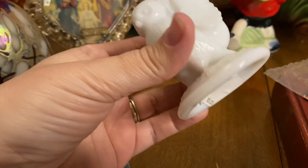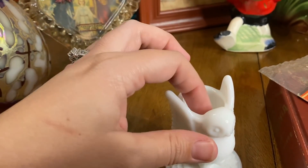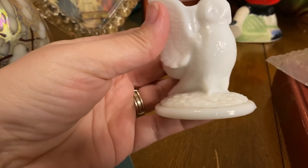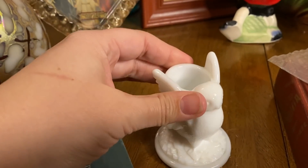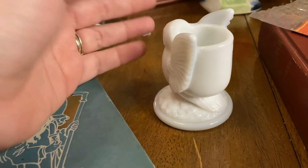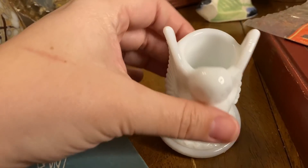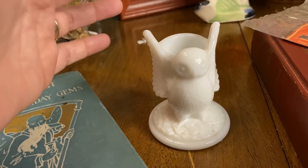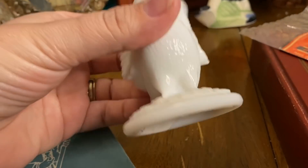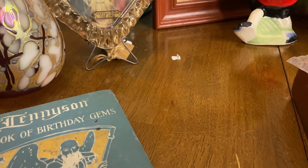This might be a toothpick holder, or maybe for a candle — this little area is a little smaller, but I just loved the owl and the milk glass. I like when I buy milk glass, this is what I mean when I say I like to buy something a little different. This is Westmoreland. You could use it for toothpicks, Q-tips, a little flower planter, whatever you want — or just set it on a shelf. He's really a sweet little piece.